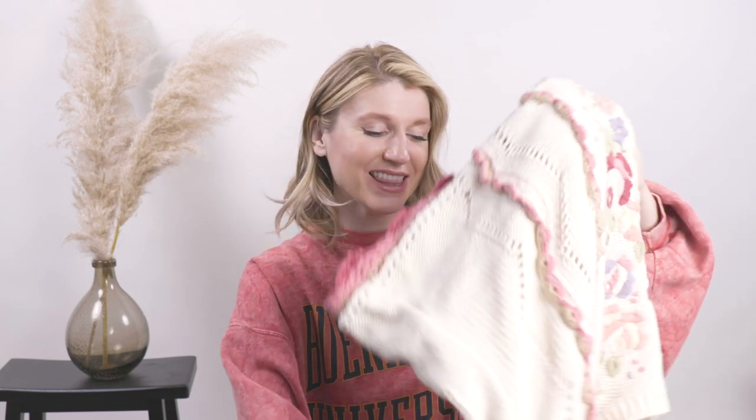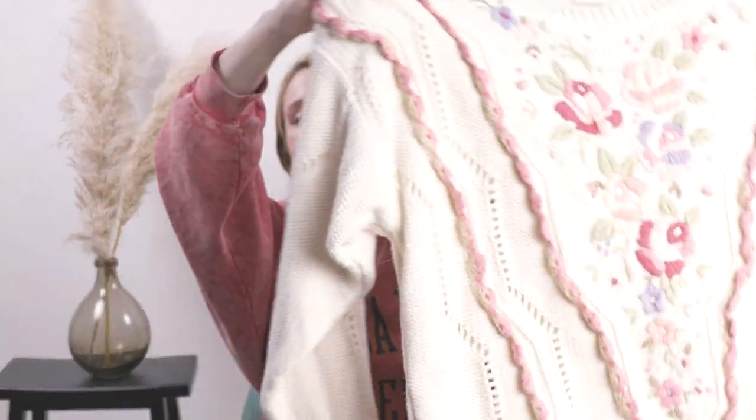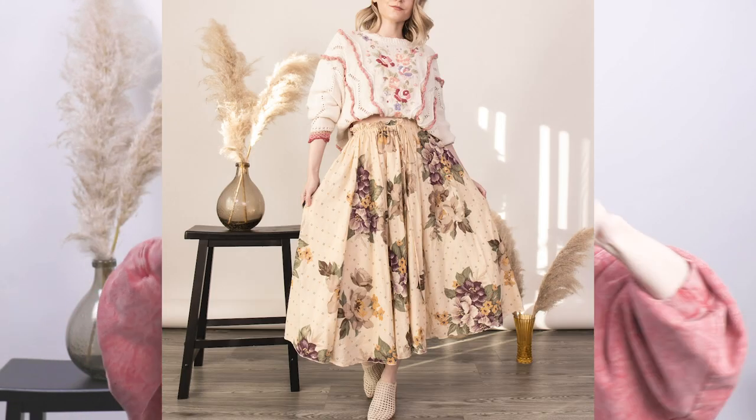First up is this floral embroidered cottagecore sweater — you can't get much more cottagecore than this. I absolutely love the floral embroidery detail and it has kind of a mock neck vibe. I broke all the rules and mixed some patterns with this little bohemian full circle skirt. This skirt has pockets as well as an elastic stretch waist, which means multiple sizing options available.